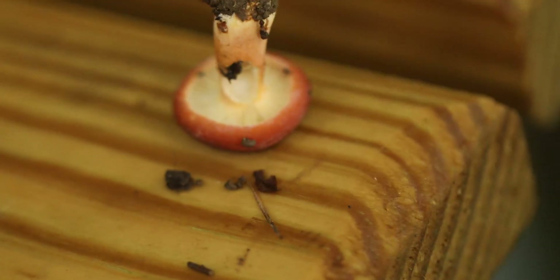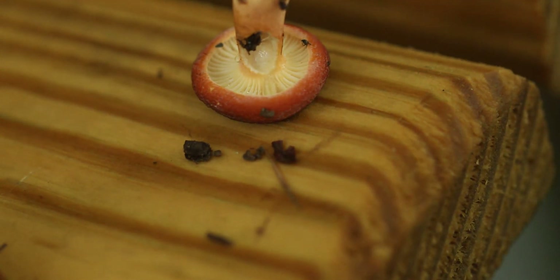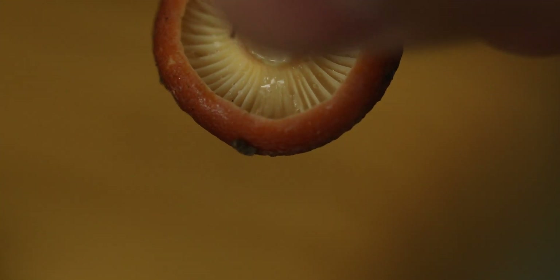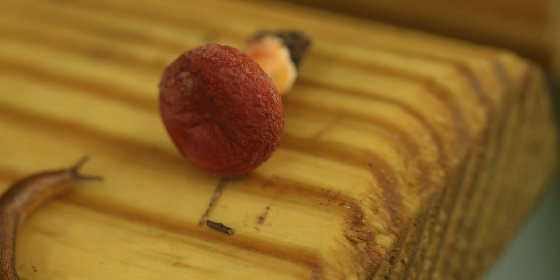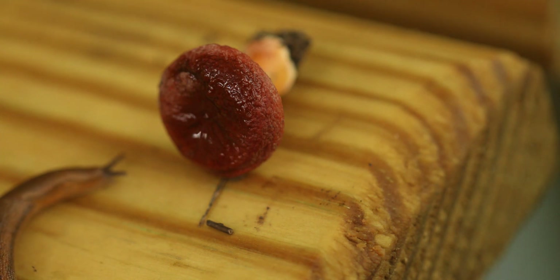I'm going to shake the potassium hydroxide off and show you the result. There's no real color change on the gills, and we're going to apply it again to the cap. Let's adjust the aperture settings to get a brighter image — and here comes our slug friend again. That application covered the entire cap.